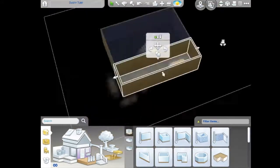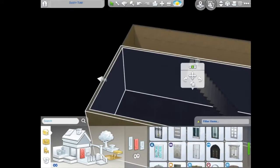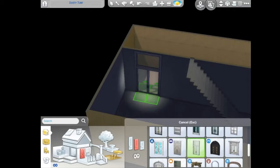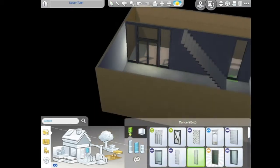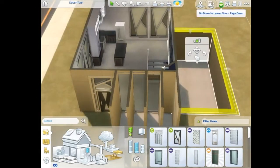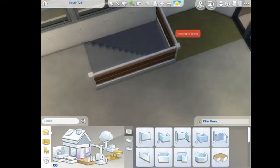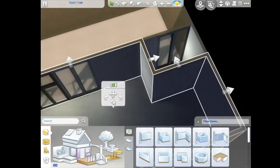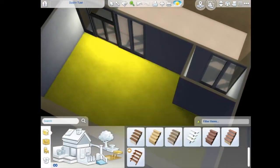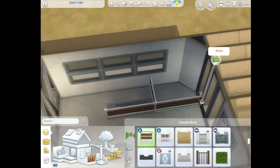I'm trying to improve my building skills — I'm so jealous of simmers who can build such realistic-looking builds. I'm just learning, so I'm hoping to improve by sharing my videos. That's my goal — I want them to look kind of realistic because I know how fun it is to play with a realistic home. I wanted to be an interior designer when I was younger, and I watch a lot of HGTV shows like Property Brothers.